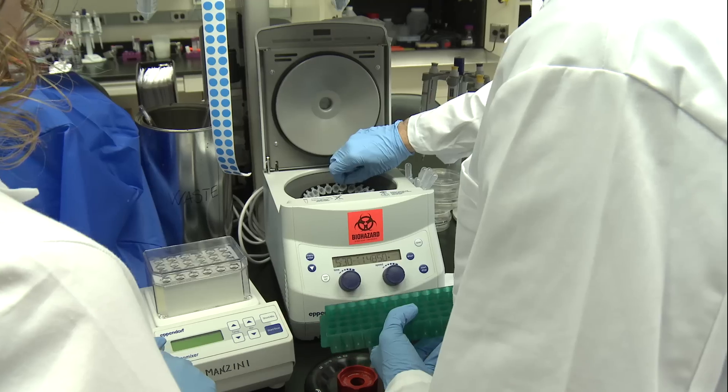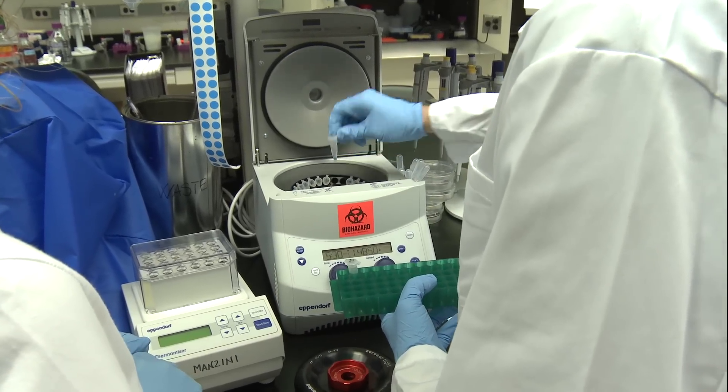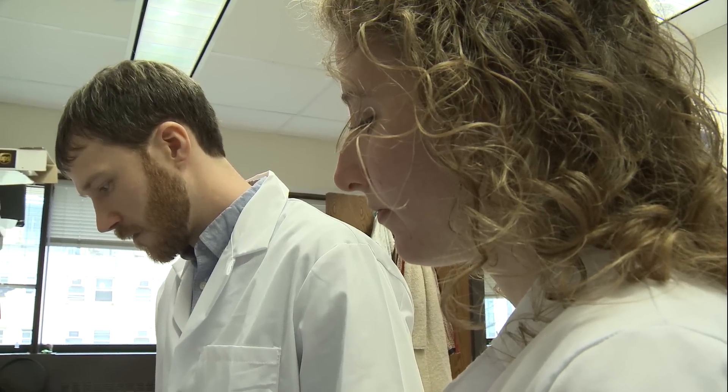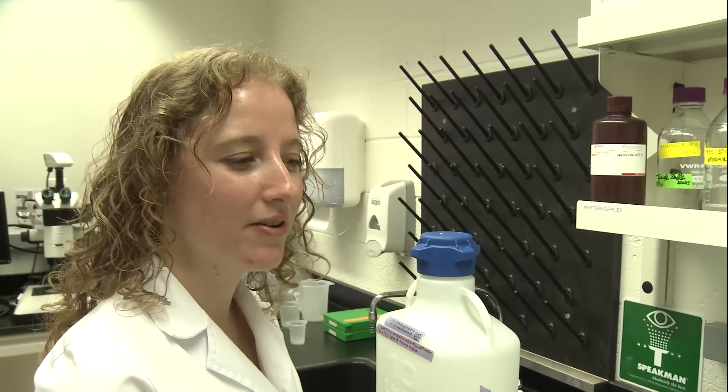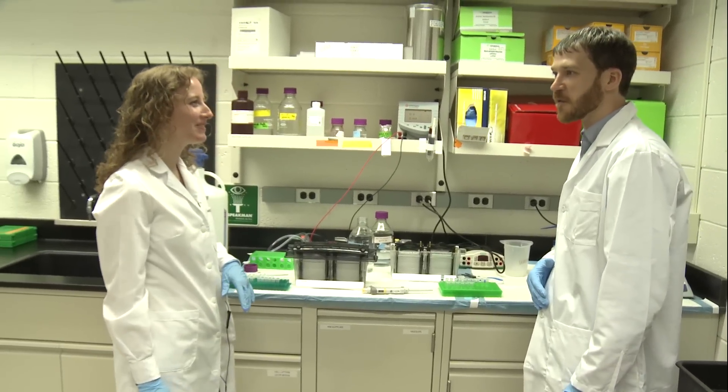I collaborate with two postdocs here in the lab. I work a lot with Adam because we have a project in common — he is doing more the biomicroscopy and I am more in the biochemistry part. We have to collaborate every day. It is wonderful; we can construct something bigger together.